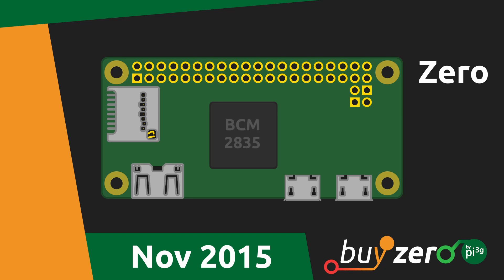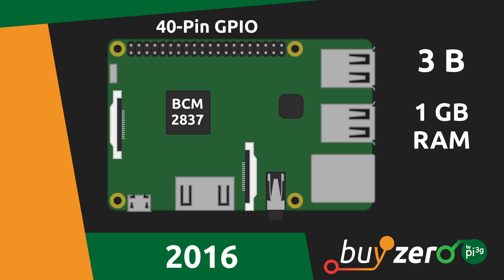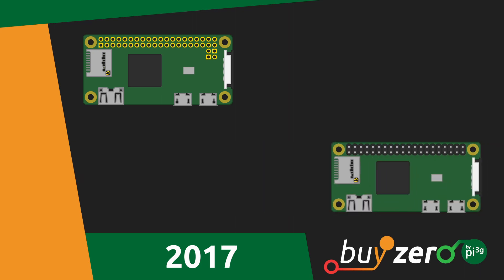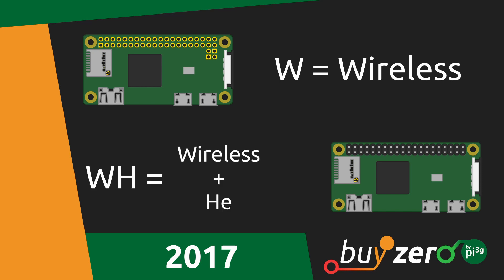Then, in November of the same year, appeared the Raspberry Pi Zero with a BCM2835 SoC, 512 MB of RAM and an ultra-compact form factor. In 2016, it was time for the third version, the Raspberry Pi 3 Model B. This single-board computer has a BCM2837A0 or B0 SoC, 1 GB of RAM, 40-pin GPIO and, for the first time, wireless capabilities. The Raspberry Pi Zero received an upgrade in 2017 with the Raspberry Pi Zero W and Zero WH. The W denotes wireless capabilities and the H means it has pre-soldered headers.